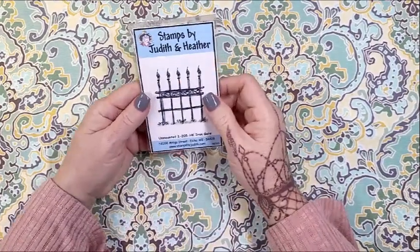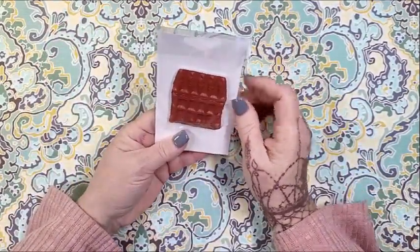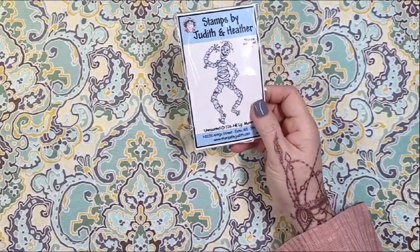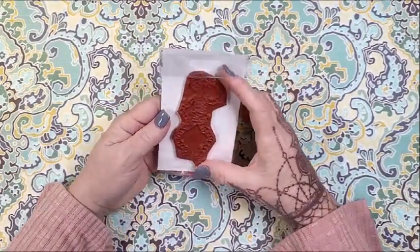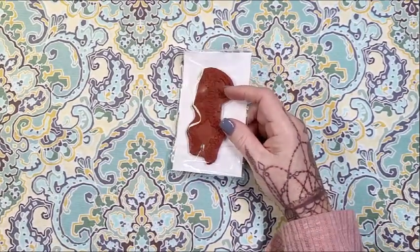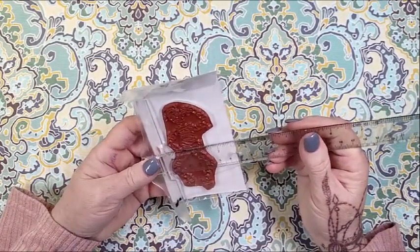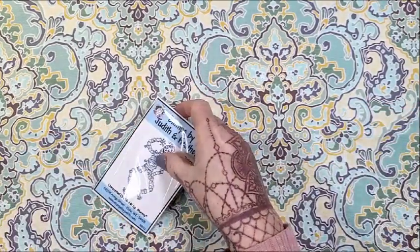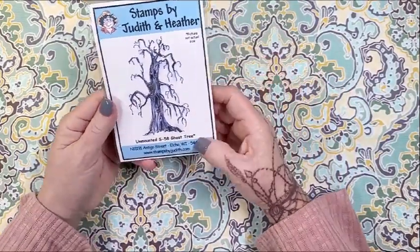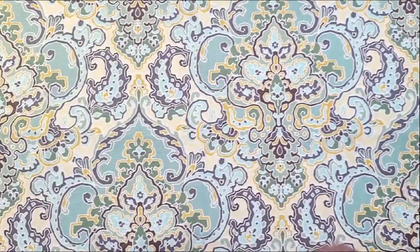Back to Stamps by Judith — I thought this little fence was fun. You can use it as a gate, make two of them, stamp them next to each other and create the beginning of a scene. Then I got this large mummy — there's a smaller one too. He's about four inches tall and two and a half inches wide at the widest. The artistry is unique. And then I also got this Spooky Tree called the Ghost Tree, which is a little bit larger. I thought all of those could go together — maybe not the bunny, but they work.